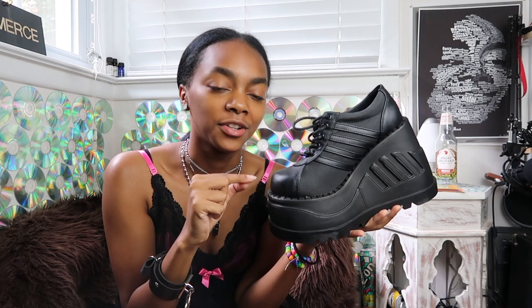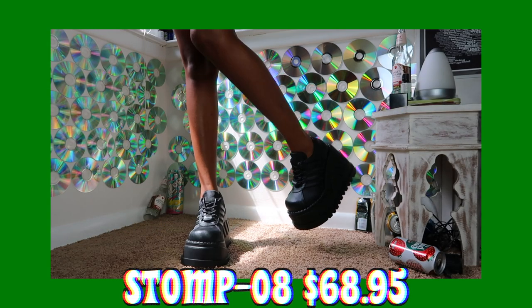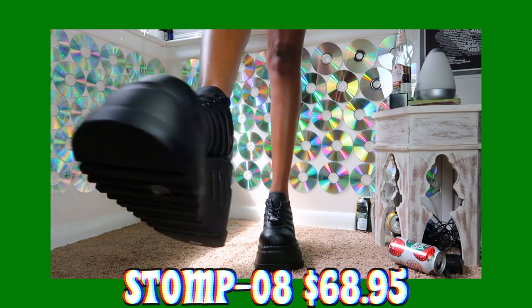The next pair of Demonia shoes were the Stomp 08s, which are these ones. I don't wear these ones all the time, only because my foot moves forward in them, so my foot is at the front but there's still space in the back, so I have to get something for the inside. But I also love these ones too. I love the way that the bottom of the shoe looks, the way the heel with the wedge looks, and the fact that the front of the shoe is really big.